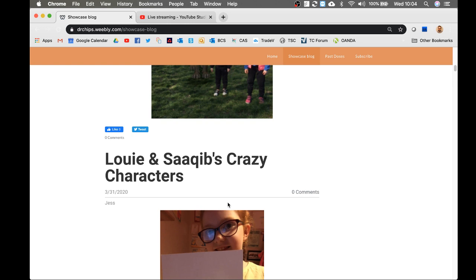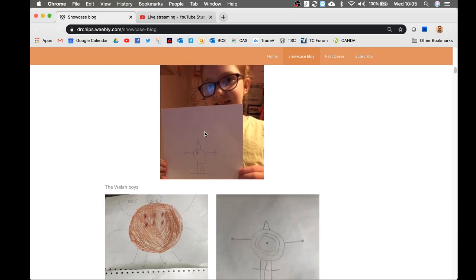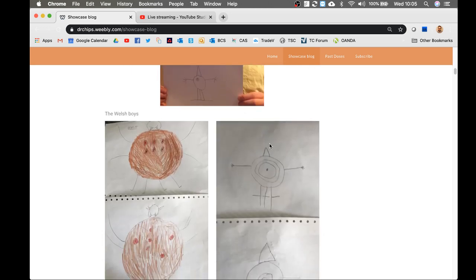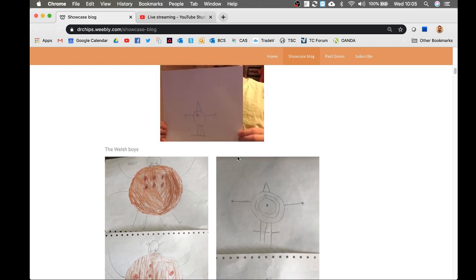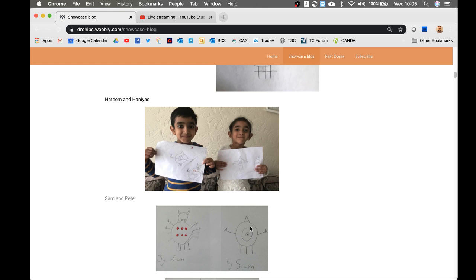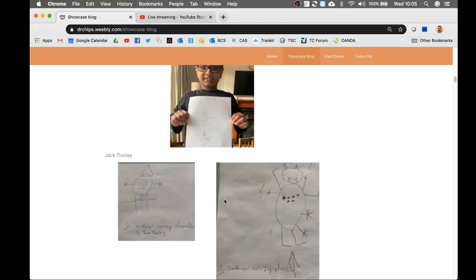So I announced yesterday the two winners of the crazy character algorithms were Louis and Sakeb. We got everyone watching to follow their crazy character algorithm and draw their crazy character to see if they were all fairly similar, because that would mean the algorithm was precise enough. And it certainly seems to be the case — look at the similarities between this one from Jess, the Welsh boys sent in a similar one. The ones from Louis all pretty much look the same, and Sakeb's as well. Which is fantastic.